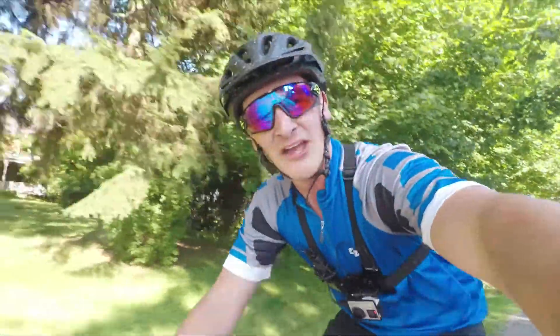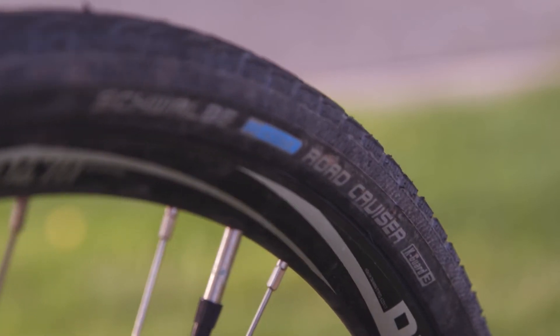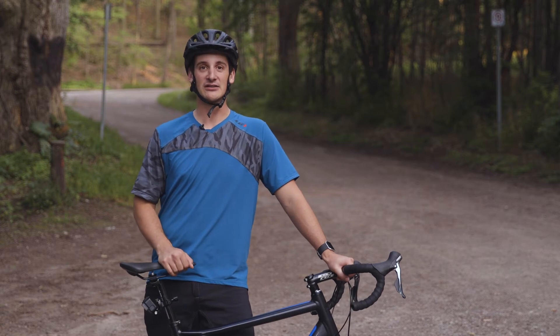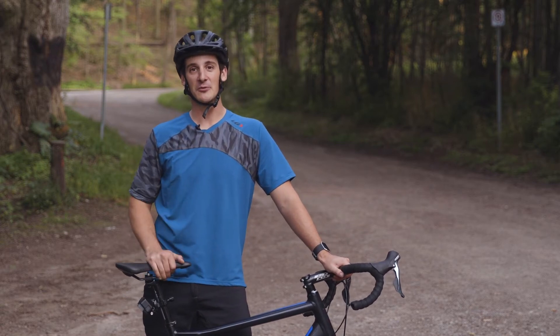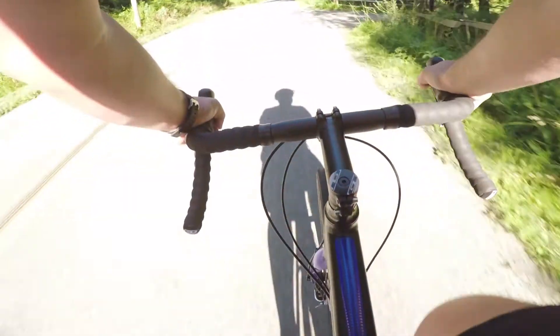The only con to this bike — and I don't even know if you can call it one — are the Schwalbe Road Cruisers that come on the bike. They're a 32c tire, so they're a little bit wider, which is fine, but they are slicks. And slicks climbing up steep gravel roads like Martin Road, you are going to slide out and skip a little on the way up.